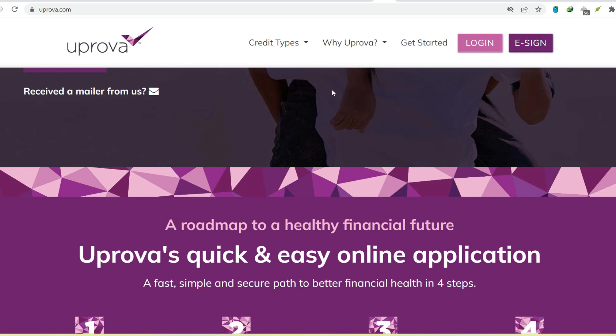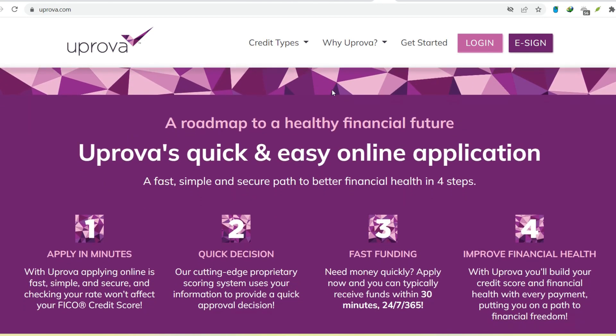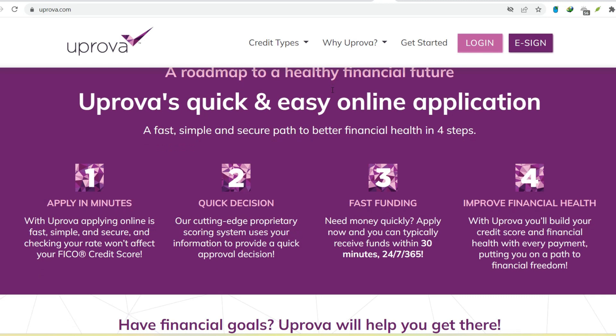Speed. Uprova boasts a flashy claim on their website: receive funds typically within 30 minutes, 24-7-365. That sounds pretty fast. If everything goes according to plan, Uprova could deposit the money into your account in under an hour — impressive for situations where you need cash right away.